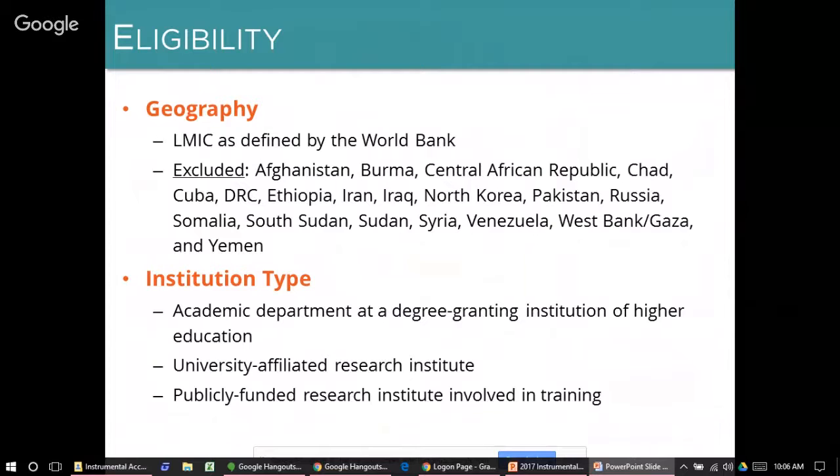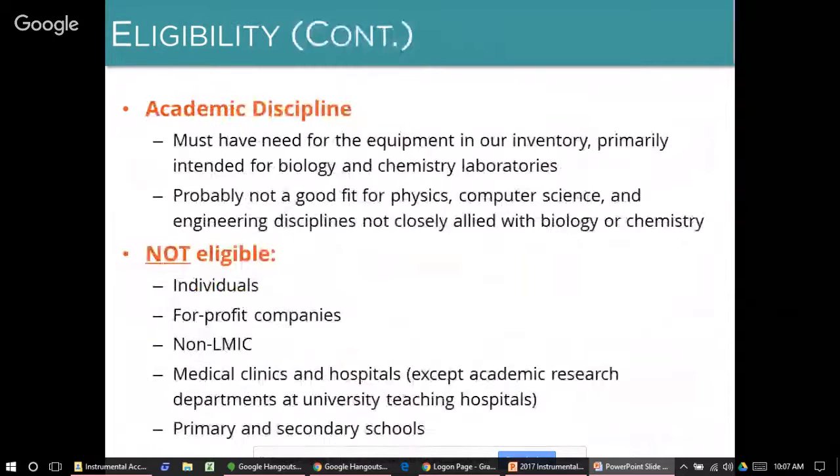Within a university, we prefer to partner at the level of academic departments, but we are willing to consider other university subunits such as schools or faculties if there's a compelling reason to do so. We do not have specific requirements for academic discipline, except that your department must have sufficient need for items in our inventory, which is almost exclusively intended for biology and chemistry labs. The program is not generally a good fit for physics, computer science, or most engineering departments, except those closely allied with biology and chemistry.